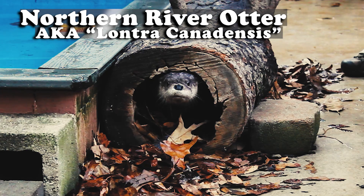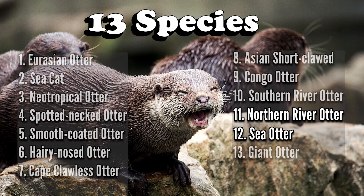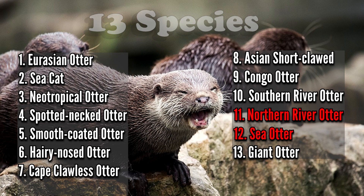Butters is known as a river otter, aka Lontra canadensis, which is one of 13 known species of otter. Of the 13 known species, only two are found in the United States: the sea otter and the northern river otter.